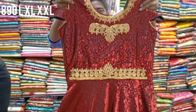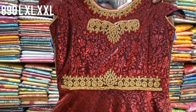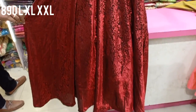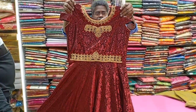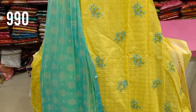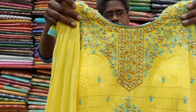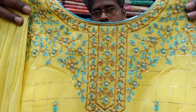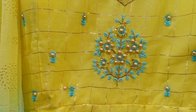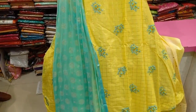Now we have new arrivals. If you want to check the shop, there are a lot of colors and designs. This is a party wear type, priced at 890 rupees, available in double XL size. This is a ready-made maxi type, a party wear style with a 3-piece set featuring heavy work. Available in 4 colors.